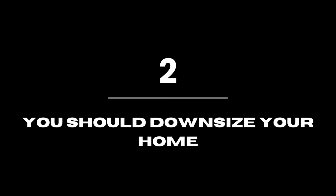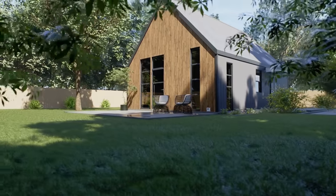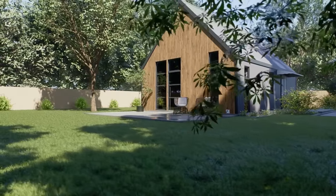You should downsize your home. If you're serious about cutting costs, downsizing to a smaller home or property can help you save money on utilities and upkeep.